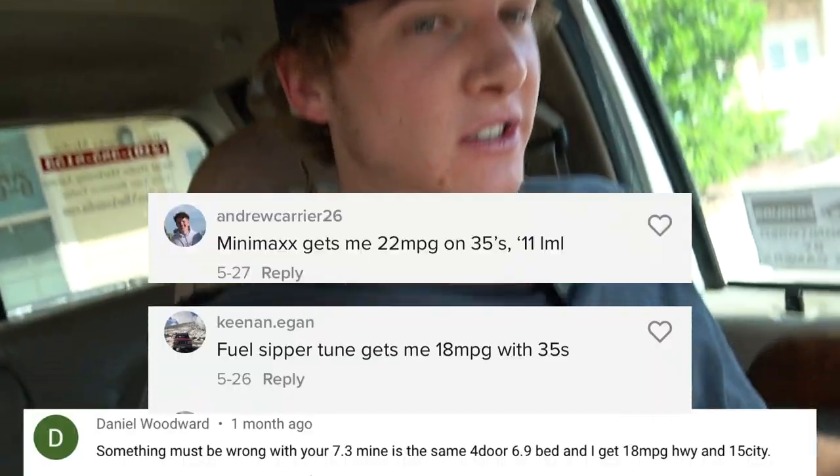I've been getting a ton of comments on TikTok and YouTube saying they run 35s and get 17 miles to the gallon, no sweat. Well, they probably have a ton of engine mods done to get that kind of fuel mileage. All I have done to mine is a HydroTip tuner and a cold air intake, and I've seen about a two-mile-per-gallon increase from those two things.